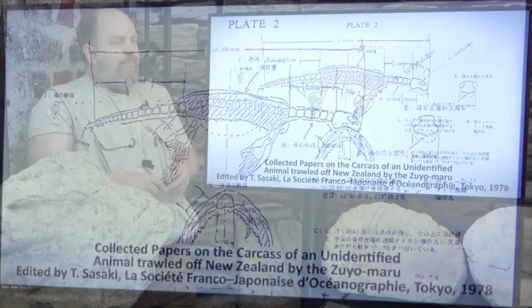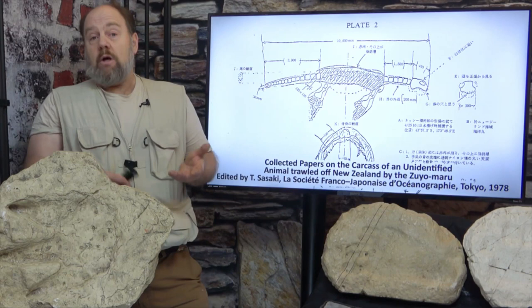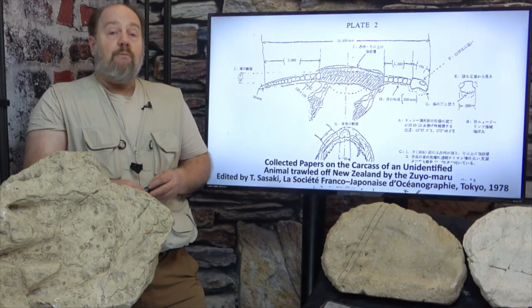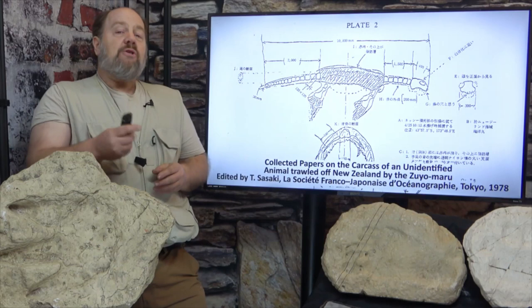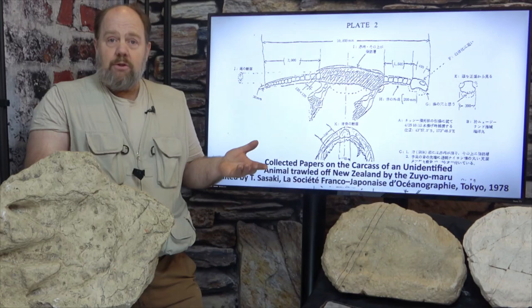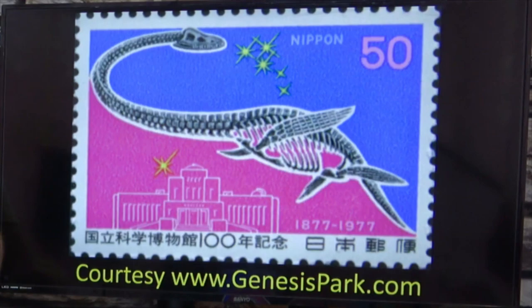They then threw the carcass back into the ocean. When they got back to Japan, the photographs were developed and drawings were handed over to several researchers. Dr. Fujio Yasuda, who was a professor of ichthyology at Tokyo University, and Professor Imaizumai, who was the Director General of Animal Research at the National Science Museum — after seeing the photographs and drawings and hearing the testimonies of Yano and the other shipmates — remarked that it's a reptile and the sketch looks very like a plesiosaurus. He further remarked that the evidence seemed to show that these animals are not extinct after all, and that it's impossible for only one to have survived — there must be a group. A commemorative stamp was issued celebrating the discovery in 1977.